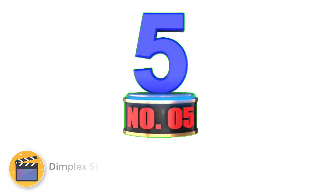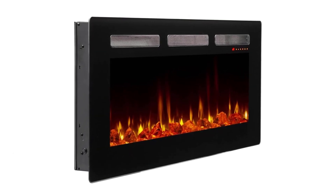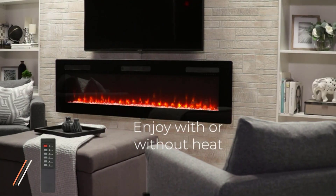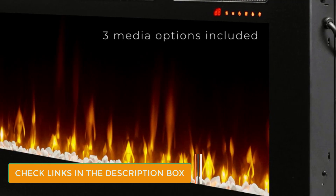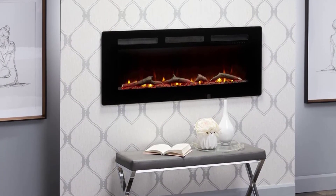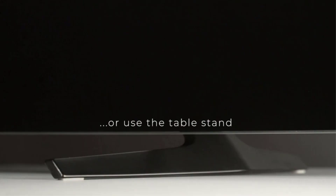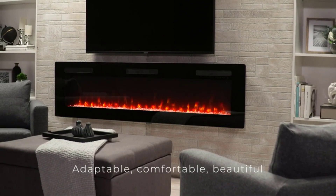Number 5: Dimplex SIL48 Sierra 48 Fireplace. One popular option is the Dimplex Sierra Linear Electric Fireplace. We recommend this version for its customizable features, multiple installation options, and large heating area. The standard 48-inch width is sized right for most homes, but a larger 60 or 72-inch wide option is available if you want to make a big statement or if you have an oversized wall. The biggest draw of a wall-mounted electric fireplace is its display, and it's tough to beat the options of the Dimplex Sierra.